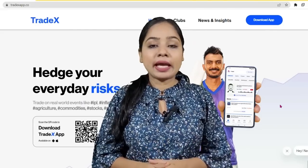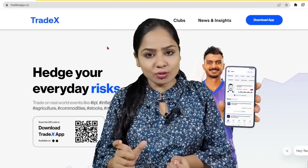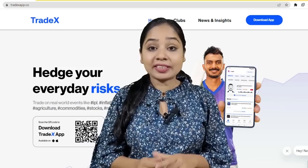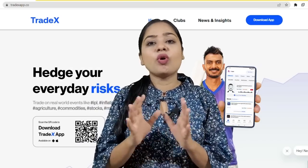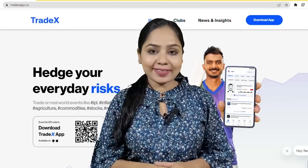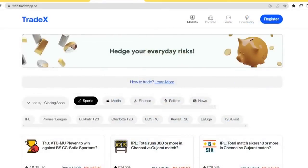I am talking about a trading platform called the Tradex app. You can use your common sense or knowledge to gain profit, which is very easy and simple. In Tradex, you can also use news, politics, sports, media, stocks, and crypto live events to trade.